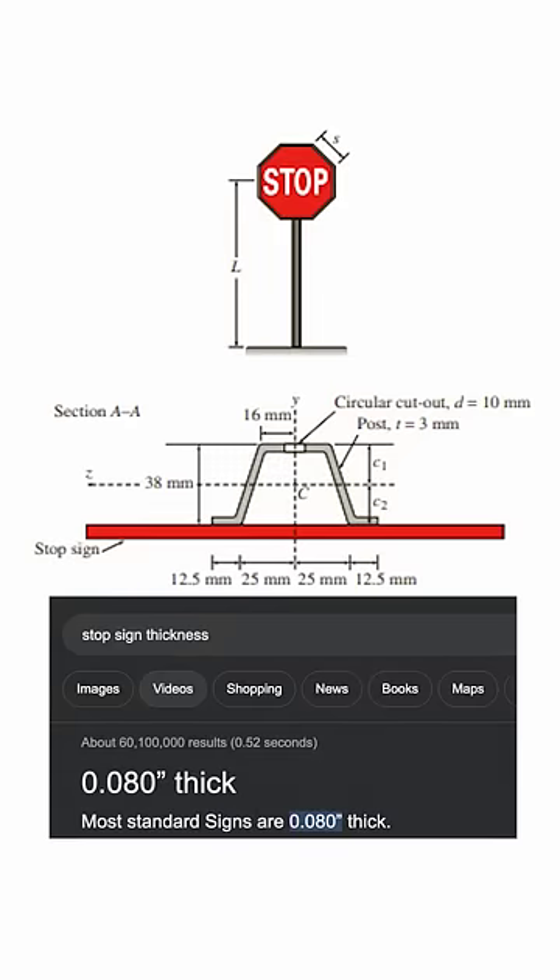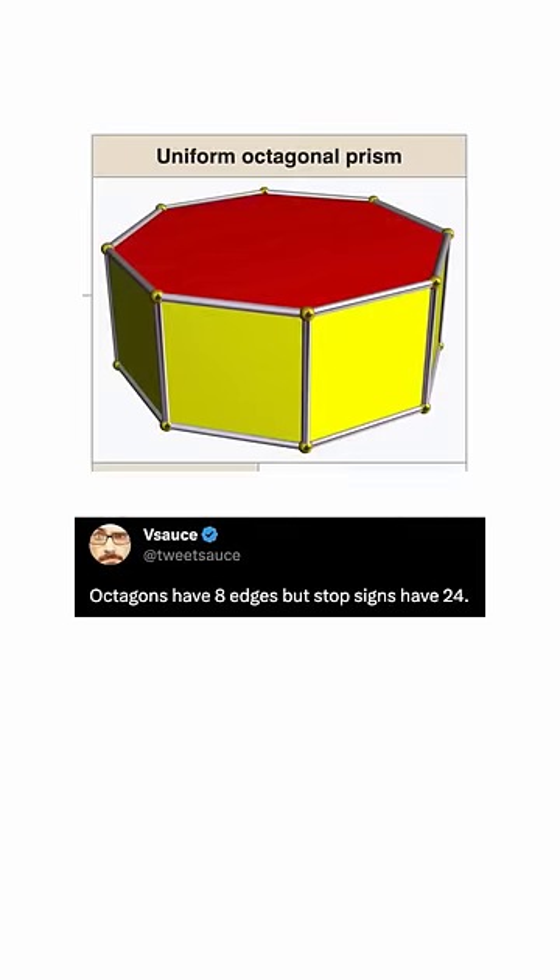Stop. Is that an octagon? Smooth move, Euclid. Octagons inhabit two-dimensional planes. Stop signs have extension in our three-dimensional world. So a stop sign is actually a very, very thin octagonal prism.